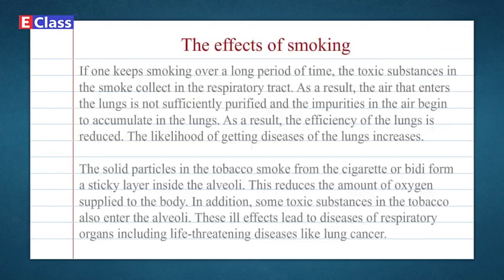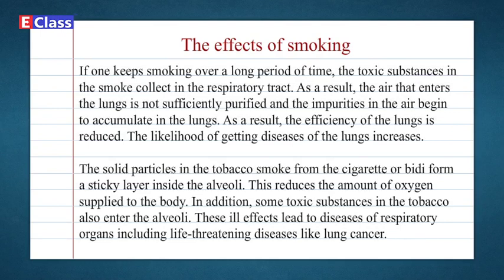The effects of smoking: If one keeps smoking over a long period of time, the toxic substances in the smoke collect in the respiratory tract. As a result, the air that enters the lungs is not sufficiently purified and the impurities begin to accumulate in the lungs. The efficiency of the lungs is reduced and the likelihood of getting lung diseases increases. The solid particles in tobacco smoke form a sticky layer inside the alveoli, which reduces the amount of oxygen supplied to the body.